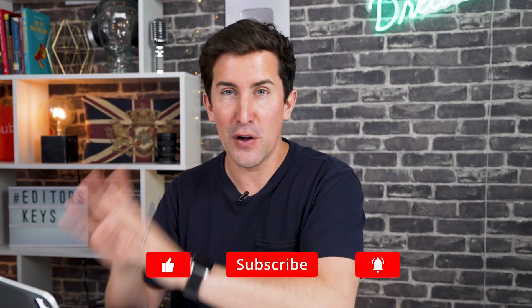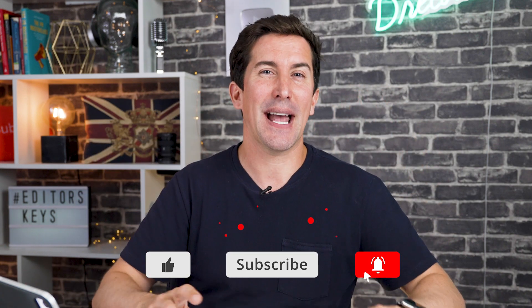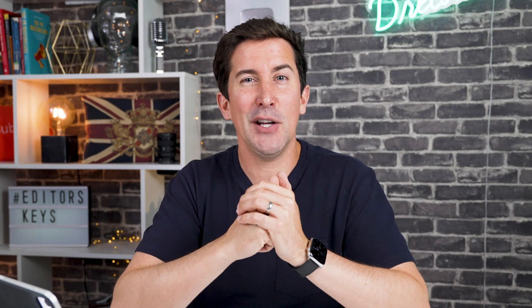If you want to learn more about this, make sure you subscribe to this channel because we will be doing a full review and putting it through its paces. I'm super excited about this — let me know if you are too, and let me know what you think about that subscription model. Thanks for watching and I'll see you in the next video.